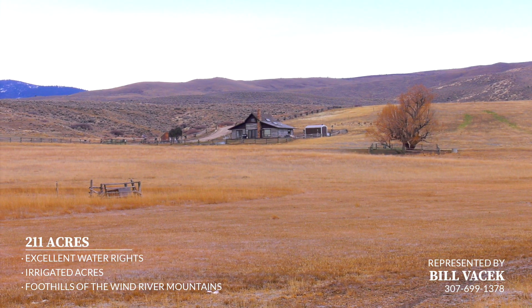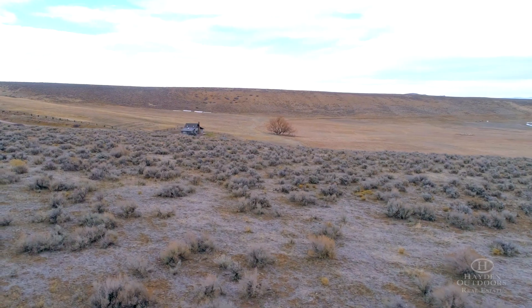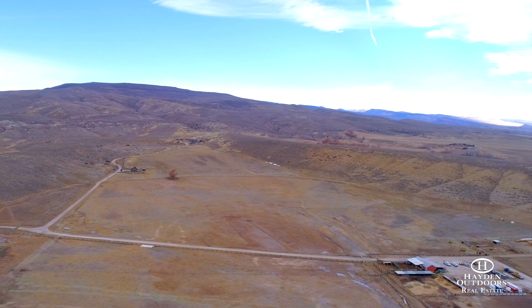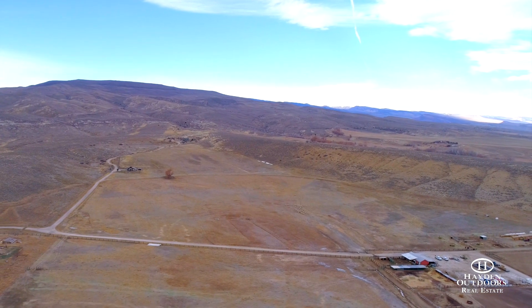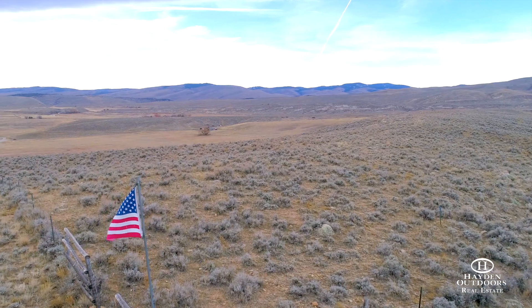Located in the heart of Wyoming's cattle and ranching country, just 10 minutes outside of beautiful Lander, Wyoming, is the Rafter Three Bar Ranch. This property is your perfect prairie home, situated in the foothills of the Wind River mountain range and full of western heritage.